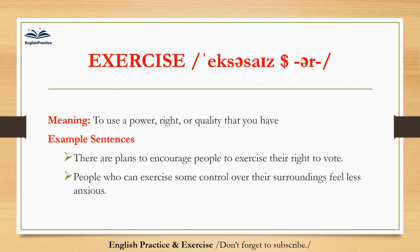Exercise. Exercise. To use a power, right, or quality that you have. There are plans to encourage people to exercise their right to vote. People who can exercise some control over their surroundings feel less anxious.